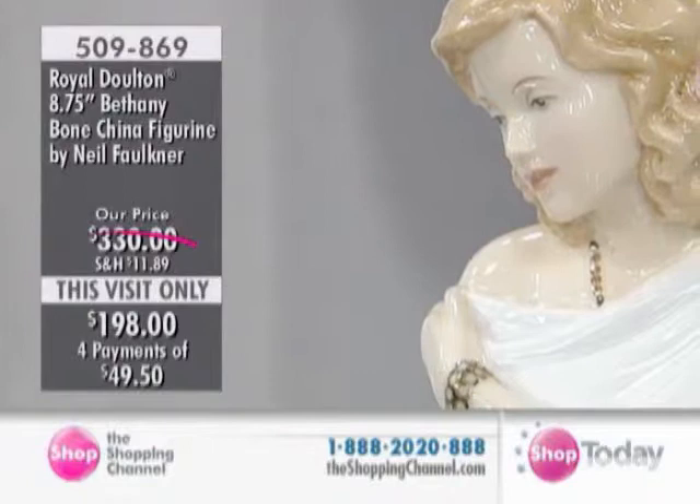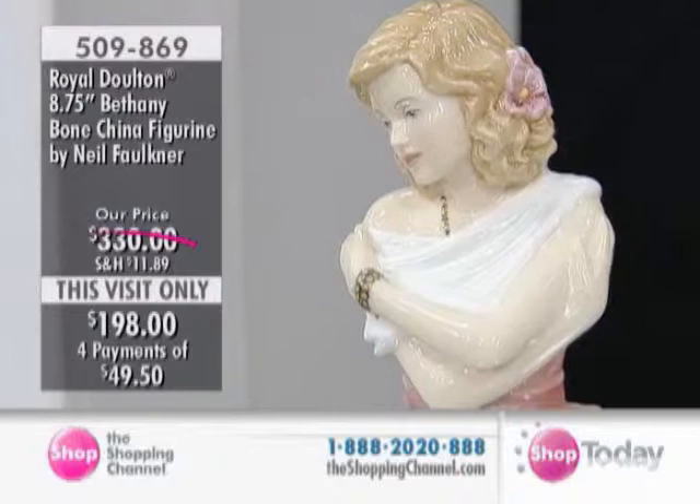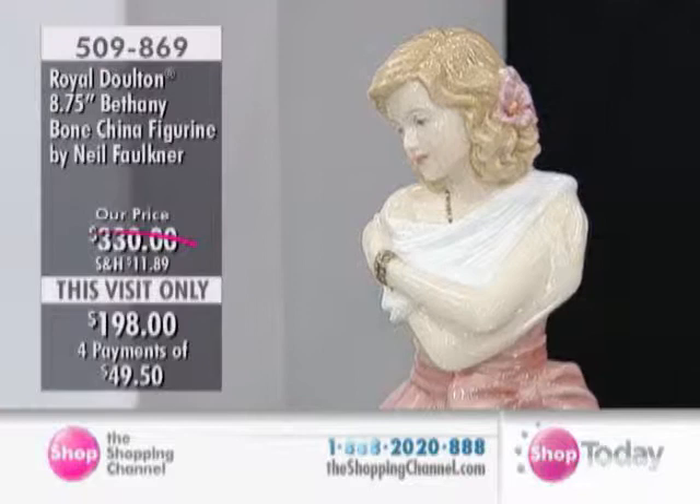That's a true artist who can do that. Everyone, this is beautiful Bethany — she's item 509869. She will be signed by Michael as well, and we have her today at $1.98, which is fantastic. Neil Faulkner is also the artist behind this piece.